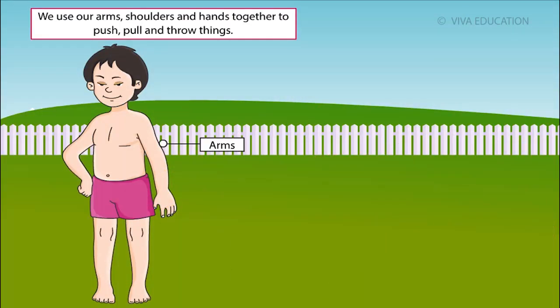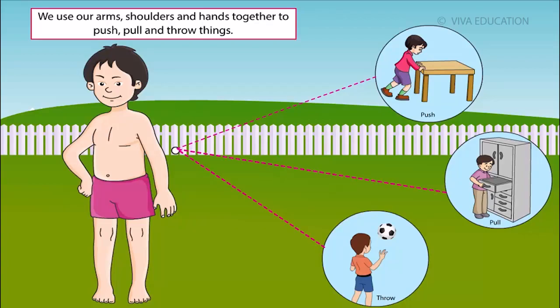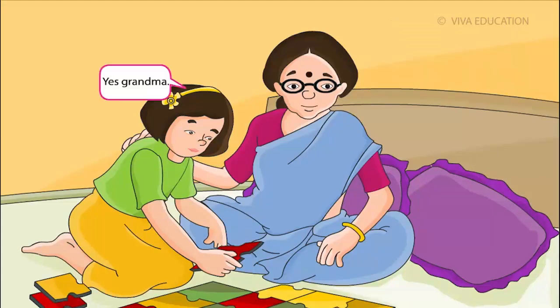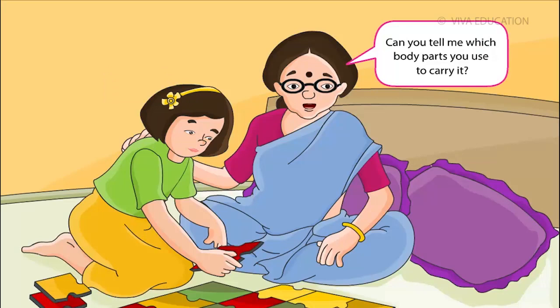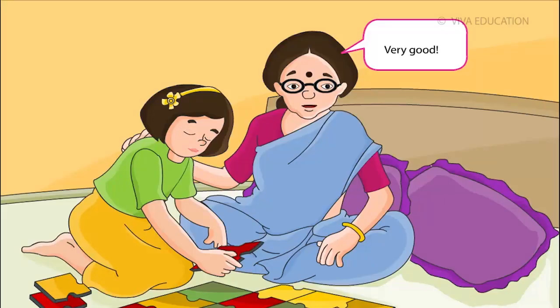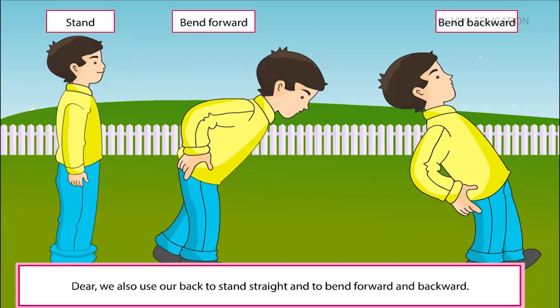We use our arms, shoulders and hands together to push, pull and throw things. Deepika, when you go to school, you carry your school bag, isn't it? Yes, Grandma. Can you tell me which body parts you use to carry it? My shoulders and back, Grandma. Very good! Dear, we also use our back to stand straight and to bend forward and backward.